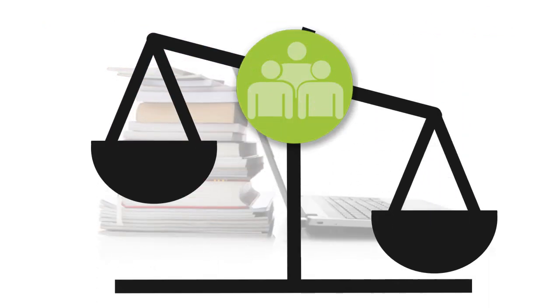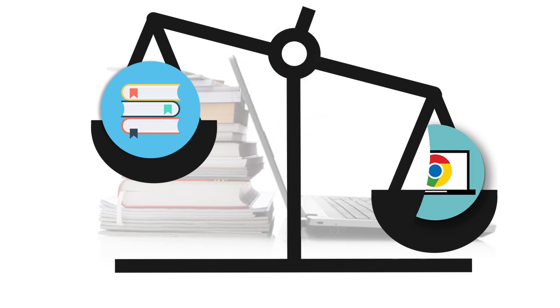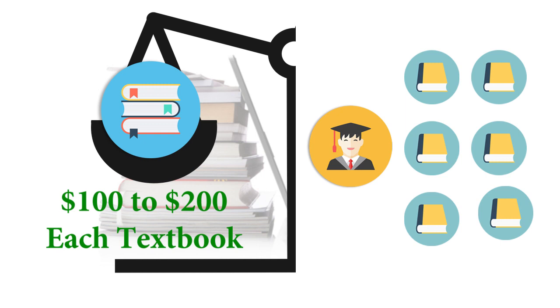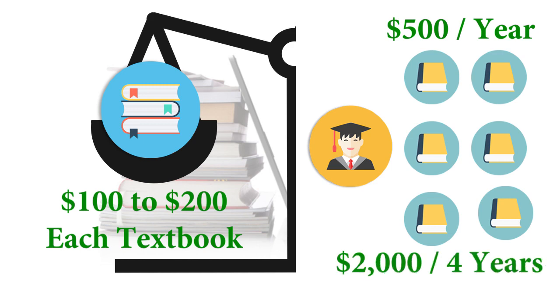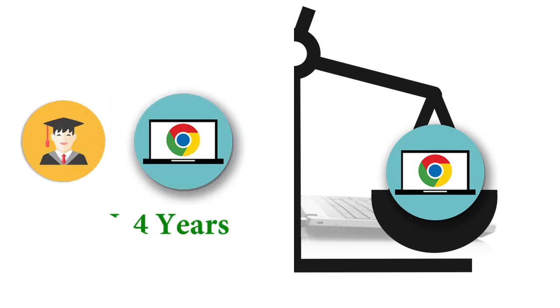The nice thing about a Chromebook is that it significantly reduces the financial liability for families. For example, a high school textbook costs between $100 and $200, and students typically check out between five and six textbooks per year. The financial liability for textbooks starts at at least $500 per year, or $2,000 for four years. With the Chromebook, students only check out one computer for all four years, with a total financial liability of only about $200.